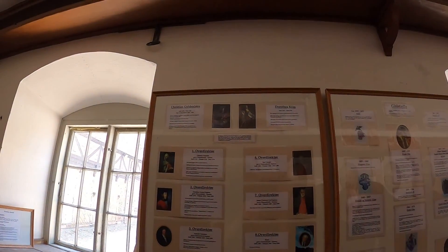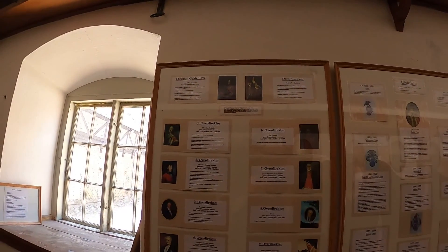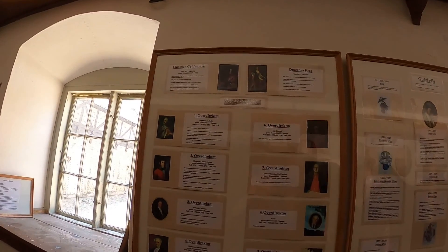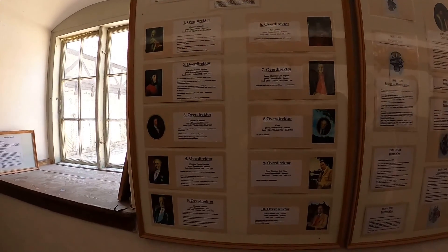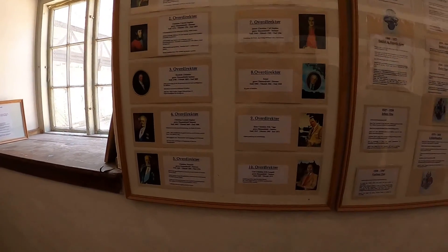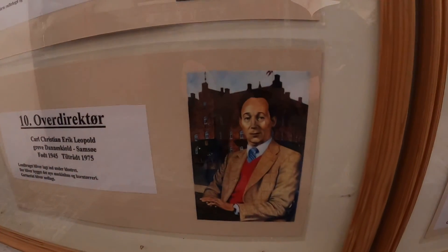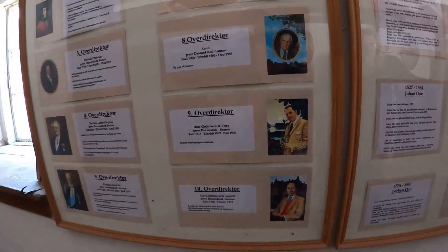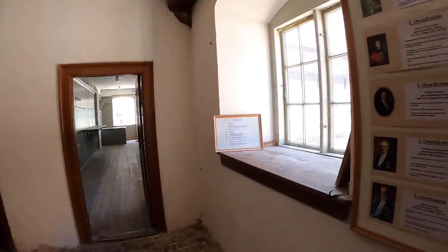The monastery is actually owned by a foundation, but the foundation is controlled by a former noble family called the Danuskjol Samsus, and here's a picture of some of those. This is the most recent count, and he's no longer involved in the monastery or the foundation, but he's still the current count.